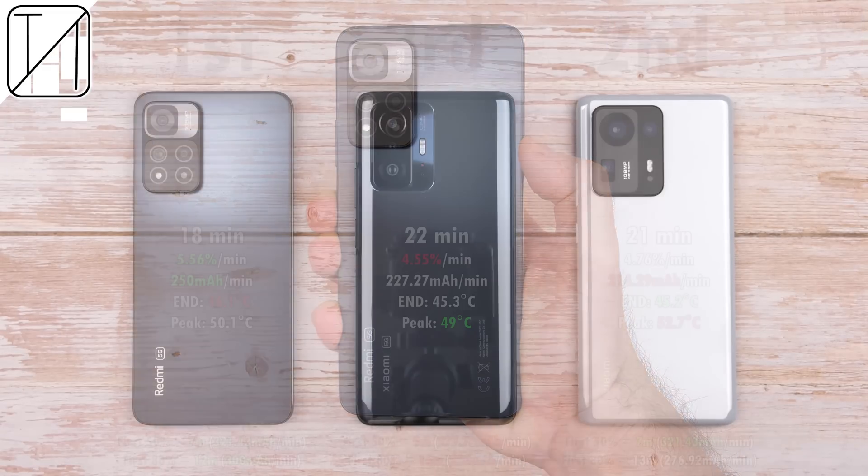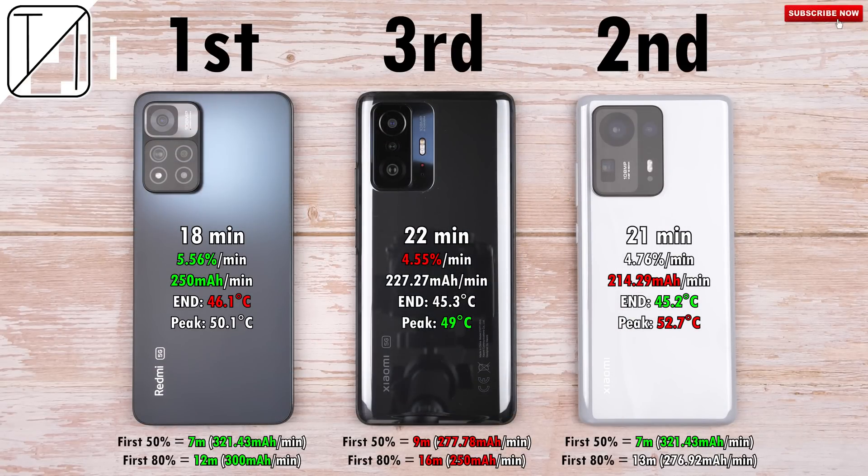When it comes to temperature, the Redmi Note 11 Pro Plus ended the hottest since it finished so quickly and didn't give itself enough time to cool down, whereas the Mix 4 took a bit longer and started cooling — though it's only about a degree difference in Celsius, making it the coolest at the end. For peak temperature — the hottest reached throughout the test — the Mix 4 was actually the hottest, and the 11T Pro was the coolest.